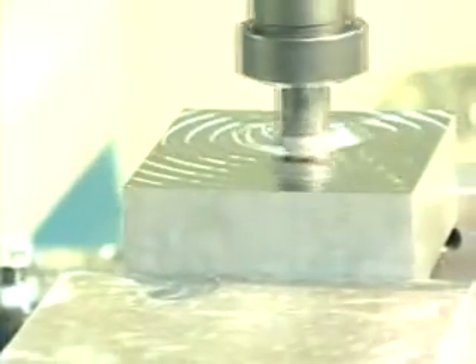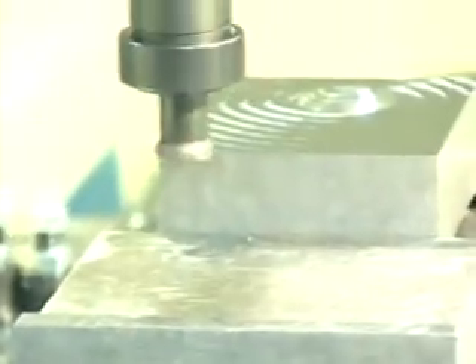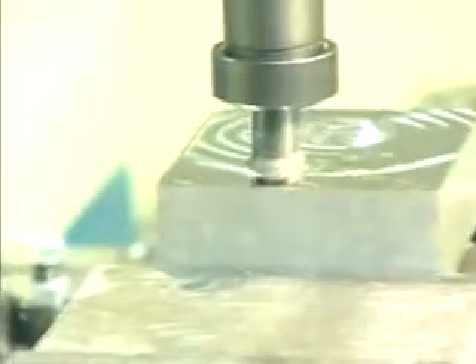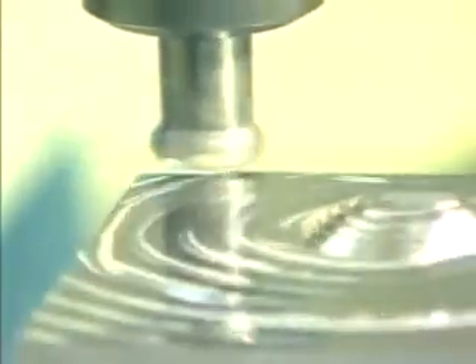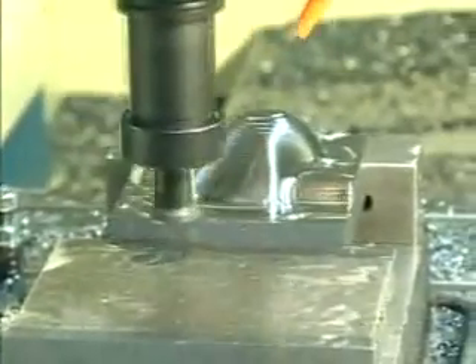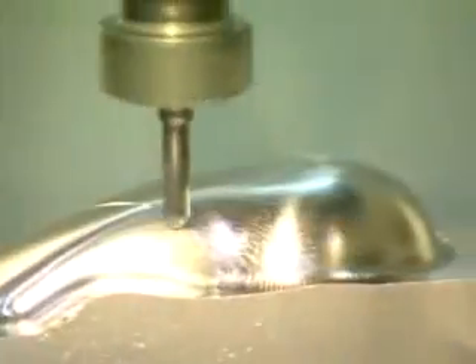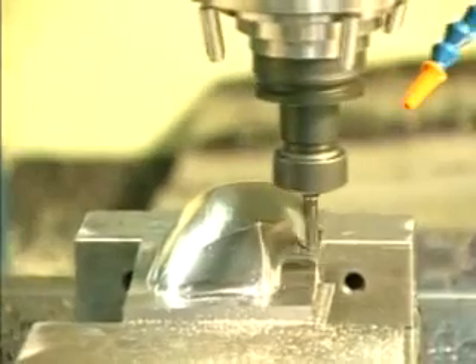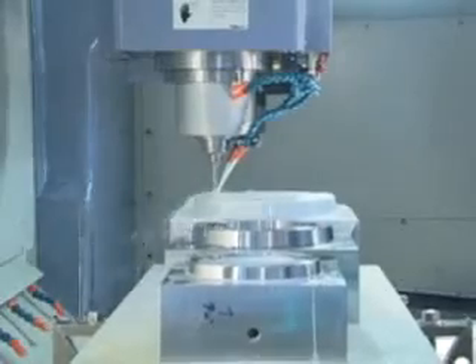Axis travels: X-axis 1,320 millimeters, Y-axis 1,200 millimeters, Z-axis 580 millimeters. Rapid traverse G00: XY axes at 20 meters per minute, Z-axis at 18 meters per minute. Maximum cutting feed rate is 10 meters per minute. XYZ axes use Schneeberger, Germany, linear guide ways.